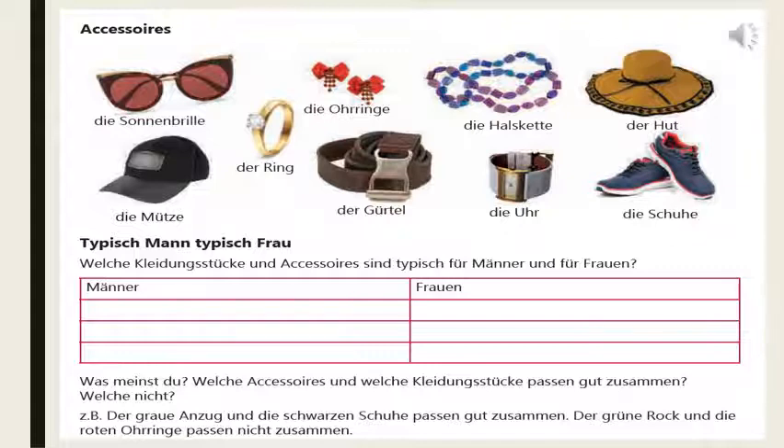For example: Der graue Anzug und die schwarzen Schuhe passen gut zusammen — passen means suit or match with each other. The grey suit and the black shoes are matching with each other. Der grüne Rock und die roten Ohrringe passen nicht zusammen — the green skirt and the red earrings don't match with each other.